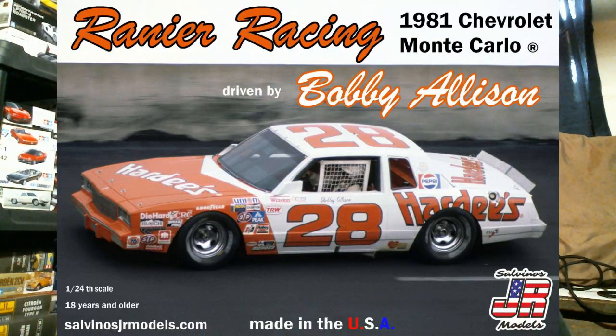Now on to kit releases. There's one domestic release this week: the Rainier Racing 1981 Monte Carlo — Bobby Allison's Hardee's car. This is the Monogram Monte Carlo with the newly tooled flat-nose Monte Carlo piece from Salvinos inserted into it. That's out there for vintage NASCAR fans.